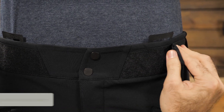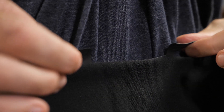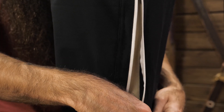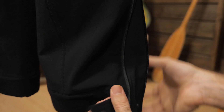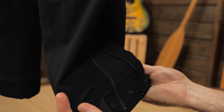The waist has built-in adjustability and there are also convenient connection points if you want to use suspenders. Side zippers allow you to vent the pants when you are working hard and generating more heat than you need. Adjustable stretch leg cuffs make the pants easy to take on and off and provide a snug and protective fit regardless of what type of footwear you have on.